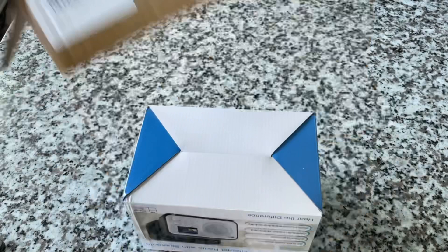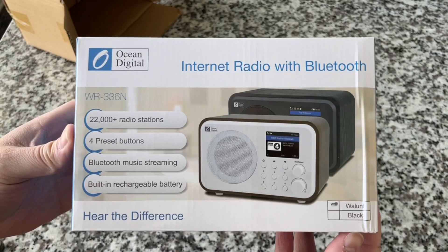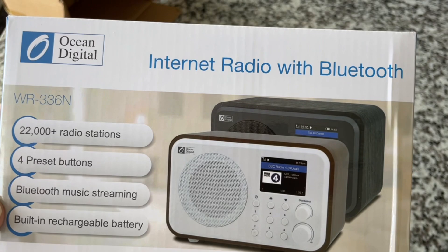Actually there is retail packaging here, so forget everything I just said — it just happened to be in another box. This is so cool: 22,000 plus radio stations — as if that wasn't enough — four preset buttons, Bluetooth, built-in rechargeable battery.